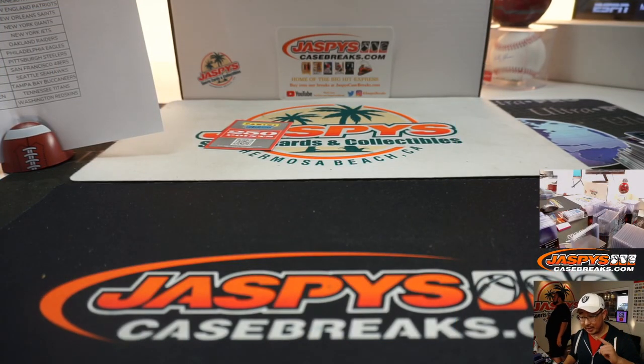Pick Your Team 7 is already in the store right now on JaspisCaseBreaks.com — it's from a fresh master case, so get into it. That Impeccable Basketball is really close — get into all of those new releases tonight. JaspisCaseBreaks.com. I'm Joe. I'll see you next time. Bye-bye.